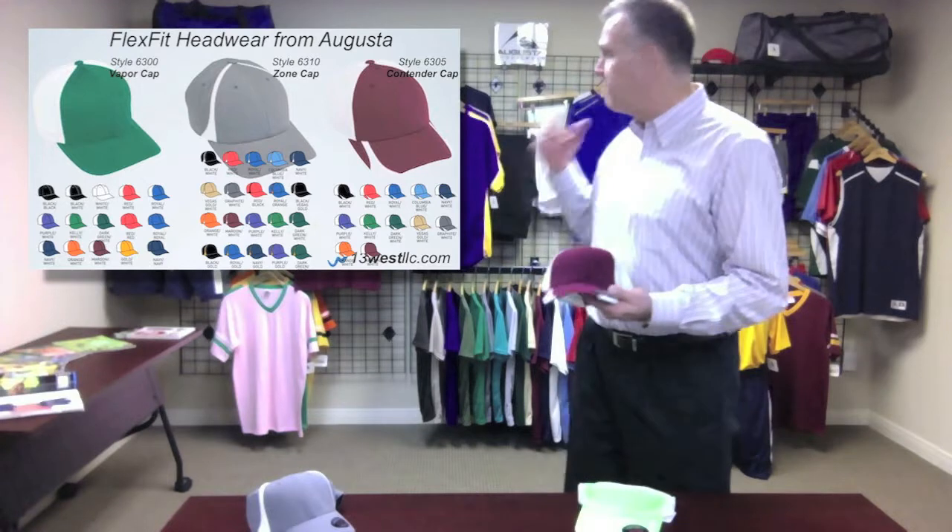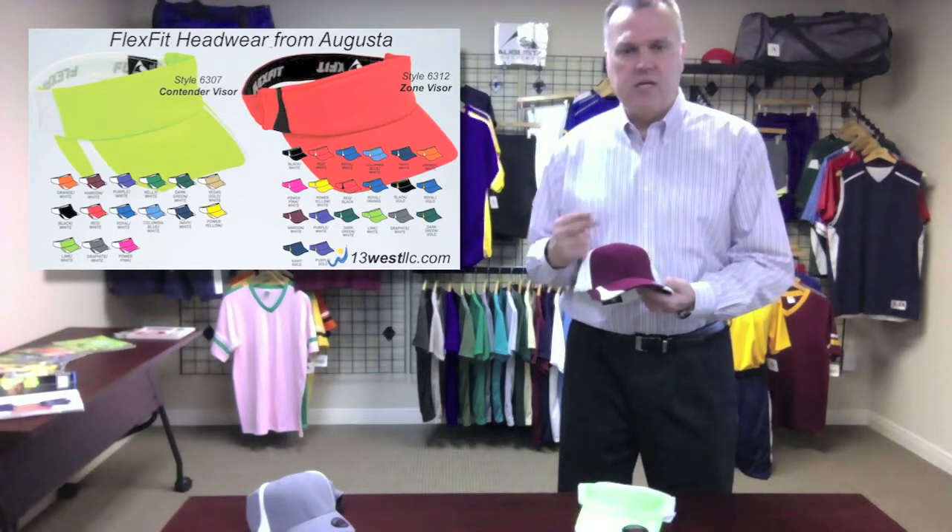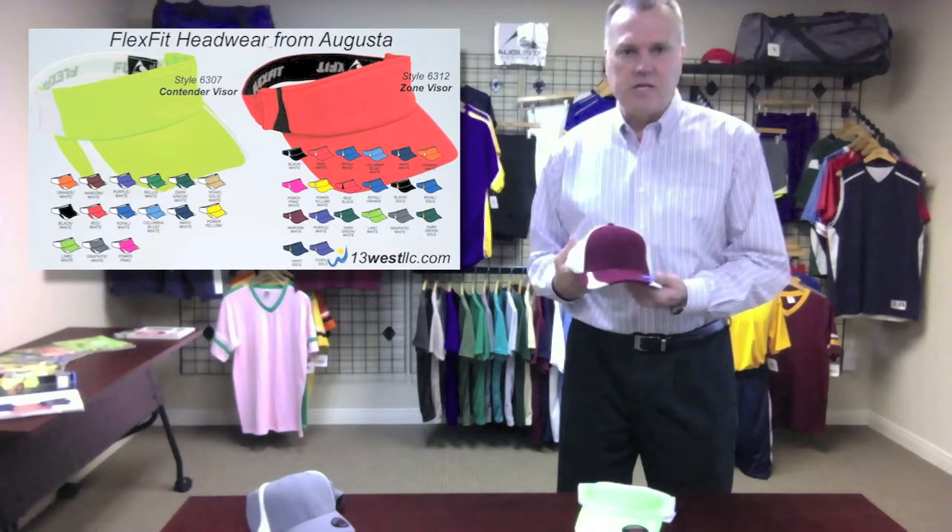Augusta for 2013 is offering three headwear styles, two visor styles, a vast array of colors, two sizes in adult sizing, and one size in youth sizing.